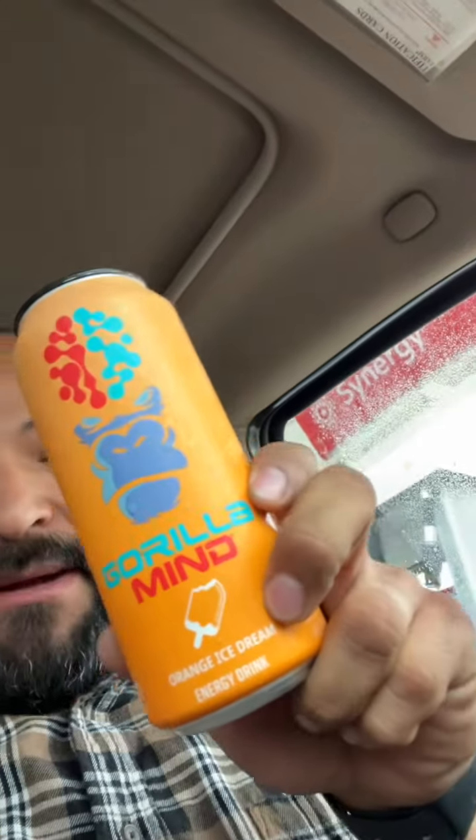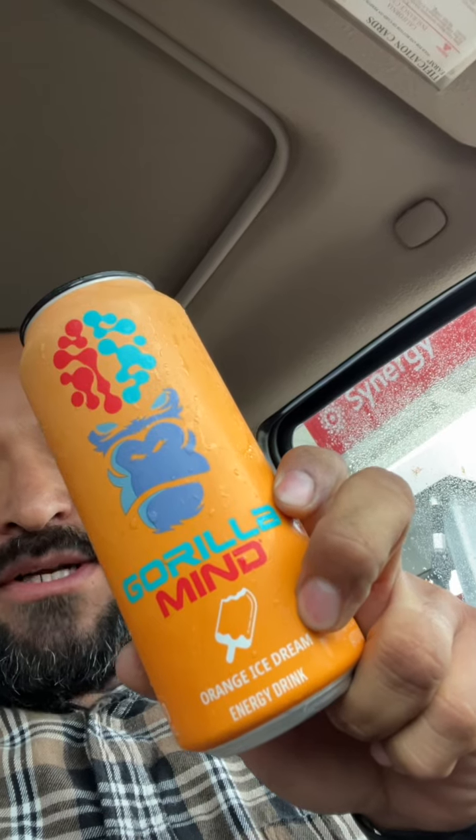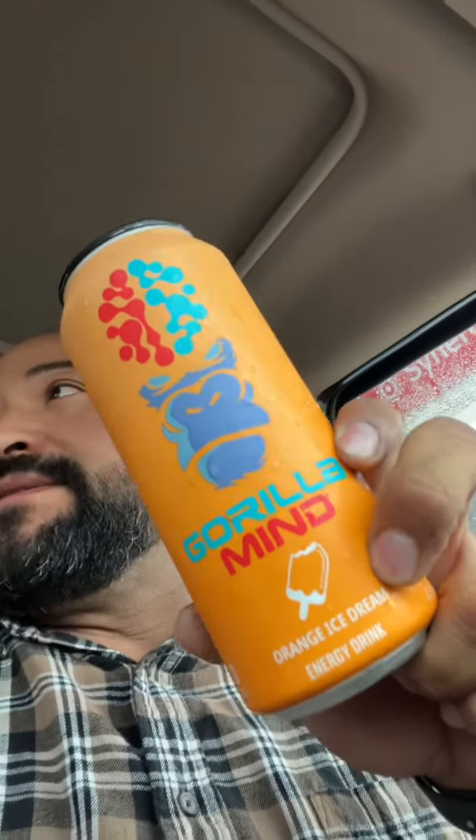What's up foos, it's Wishbone with Viking Zero Reviews, and today we've got that Gorilla Mind Orange Ice Cream. Thank you Babs — Mrs. Viking Hill got this for me, sent it with Mr. Viking Hill yesterday. So let's go! I'm really excited for this flavor, I really like orange cream. Oh, smells good.